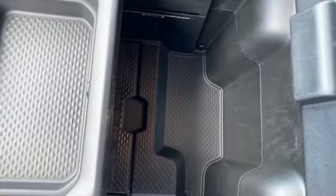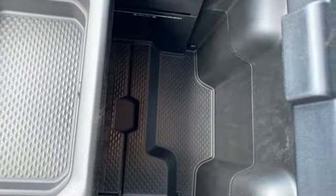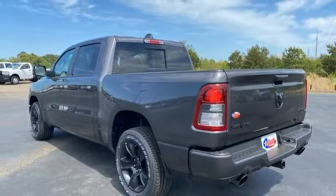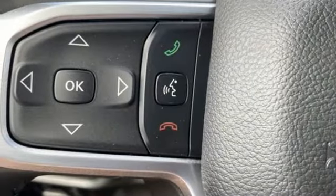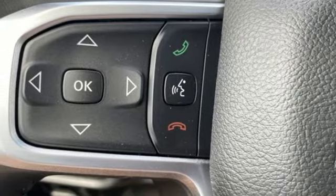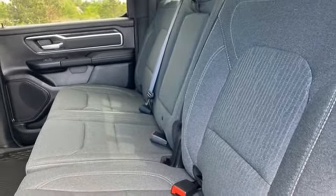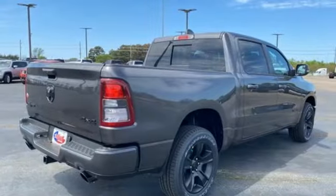V8 engine, rear wheel drive, automatic transmission, trailer hitch receiver, streaming audio, remote engine start, dual zone climate control, active grill shutters, heavy duty shocks, auto dimming rear view mirror, and memory exterior door mirror settings.